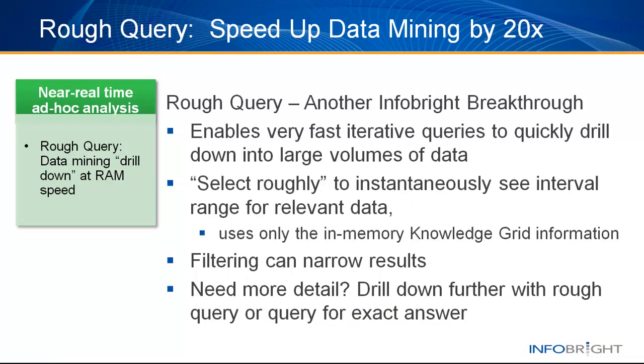Rough query provides near-instantaneous results for users who need to drill down into very large volumes of data. Rather than execute a long-running query to find a specific answer, rough query enables a user to narrow down the results in an iterative manner, with sub-second response times before the full query is run. The total query time can be reduced by 20 times using this capability.